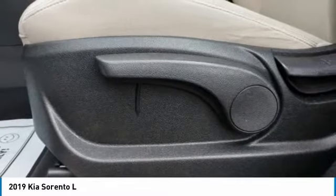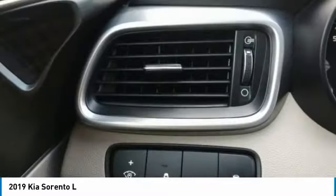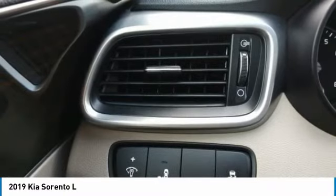Tires: front all season, tires: rear all season, driver illuminated vanity mirror.